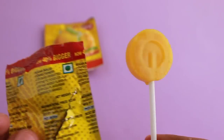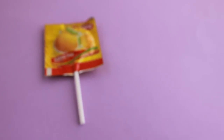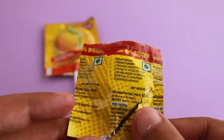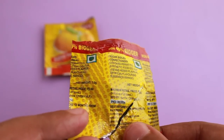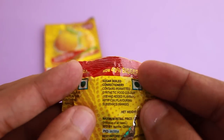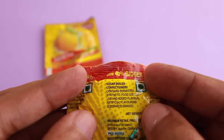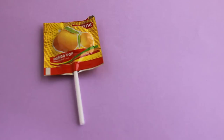It's quite a simple lollipop and you get a lot of mango taste. As you can see from the ingredients, there are not too many items, which is always good. Quite nice — check it out.